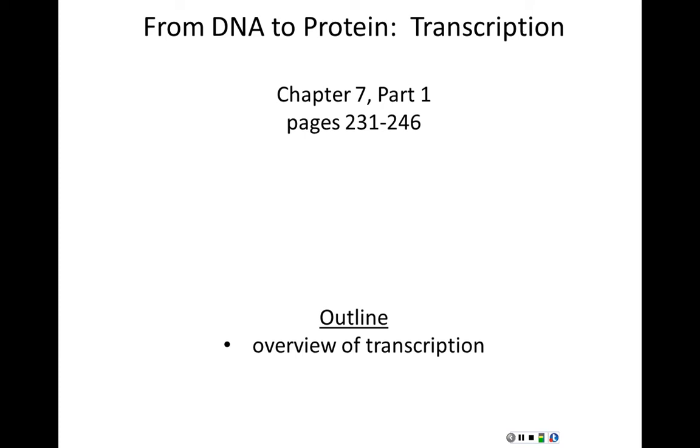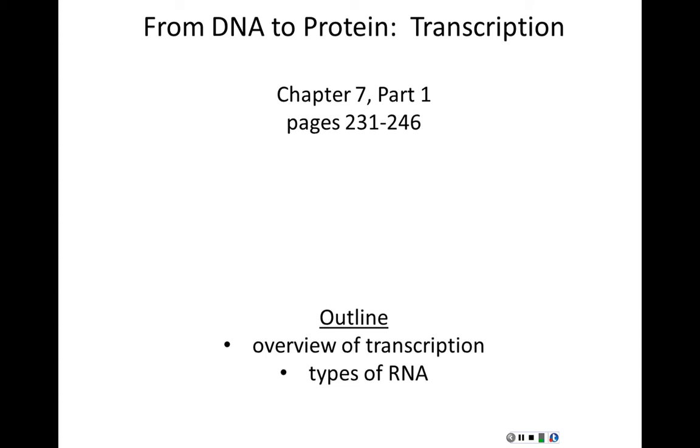We'll begin the lecture talking about transcription in general so everybody has an overall understanding of what it is. We'll move on to the different types of RNA that a cell can make and why. We'll talk about promoters, the starting points of transcription, and how transcription is initiated. We'll wrap up talking about introns, which need to be removed from newly transcribed RNA through a process called splicing.